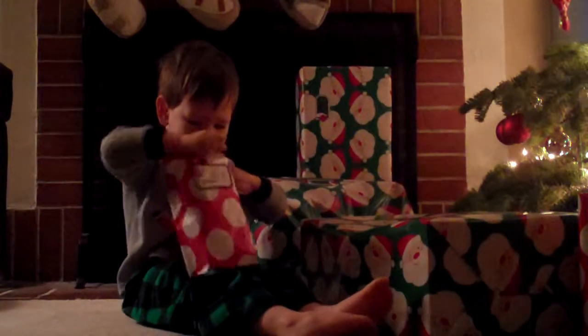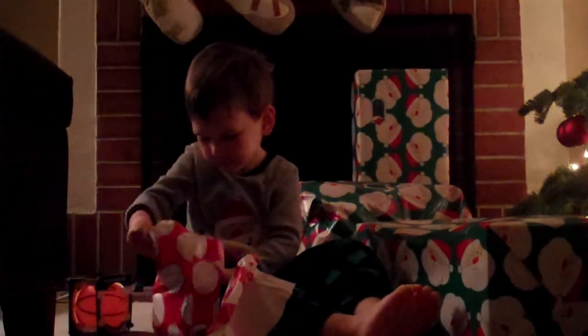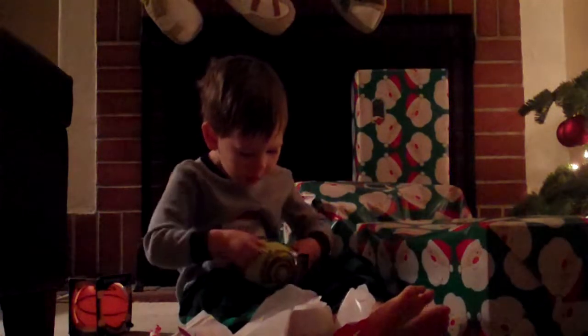What is this? Look, I got two balls. What is this kind of ball? Oh, it looks like a basketball.